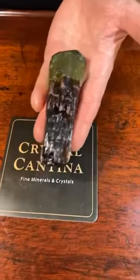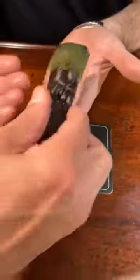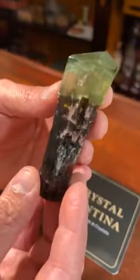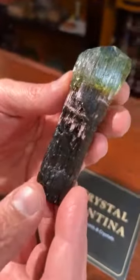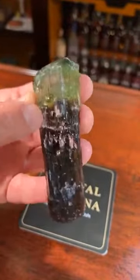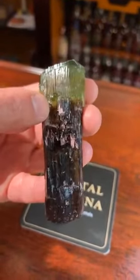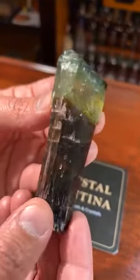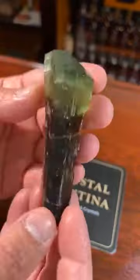That's a beautiful large crystal. We'll spin this around so you can see these really deep etchings going almost halfway into the center of the crystal. Nice luster all around and no damage. Really great termination.